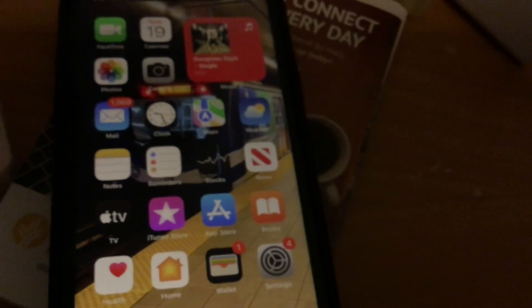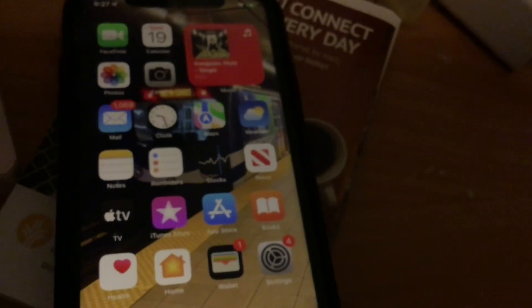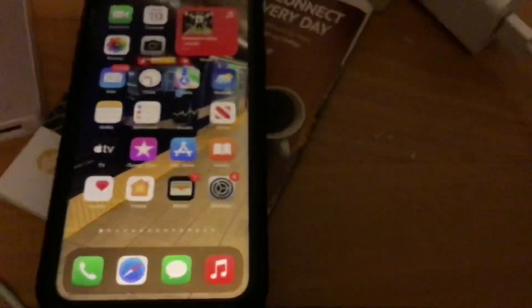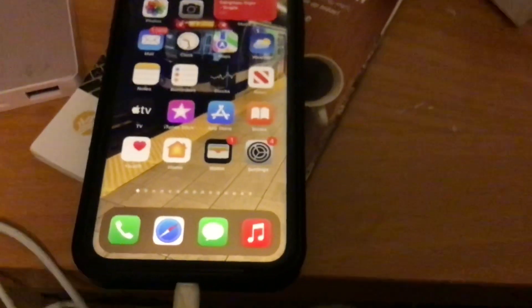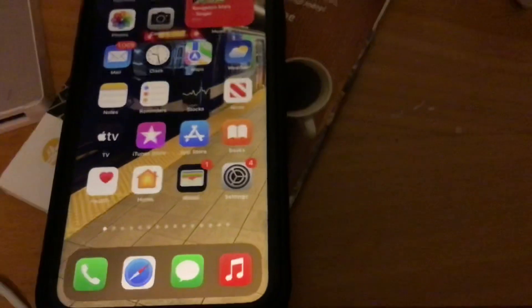Also, tomorrow in Canada we have federal elections — that's another reason I'm doing this video one day early, because I'll be working at the elections tomorrow. Wish me luck! And as you can tell, just as soon as the iPhone 13 came out, the iPhone XR was discontinued — it's no longer sold by Apple.